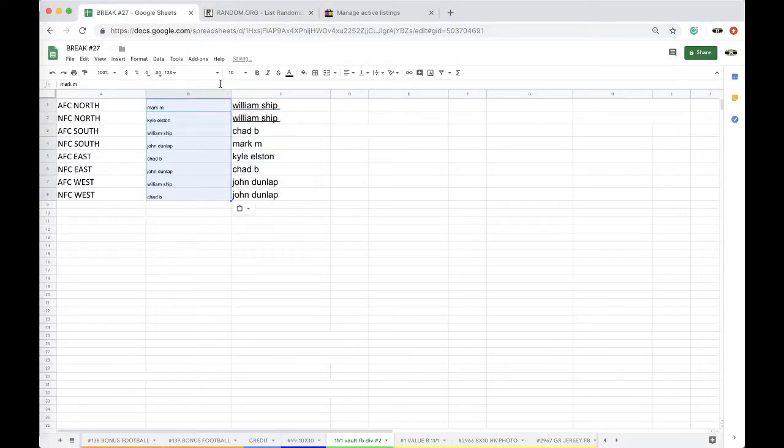Mark: AFC North. Kyle: NFC North. William: AFC South. John: NFC South. Chad: AFC East. John: NFC East. William: AFC West. Chad: NFC West.